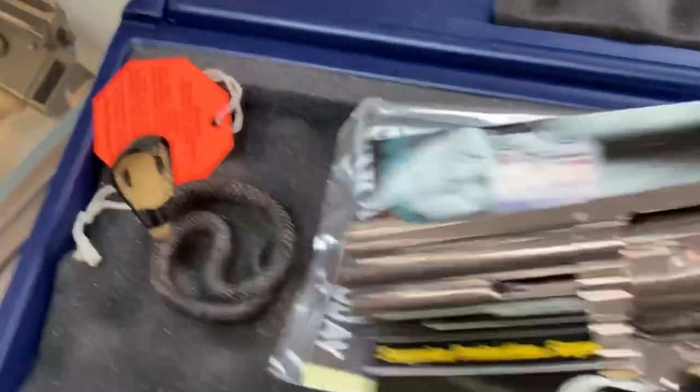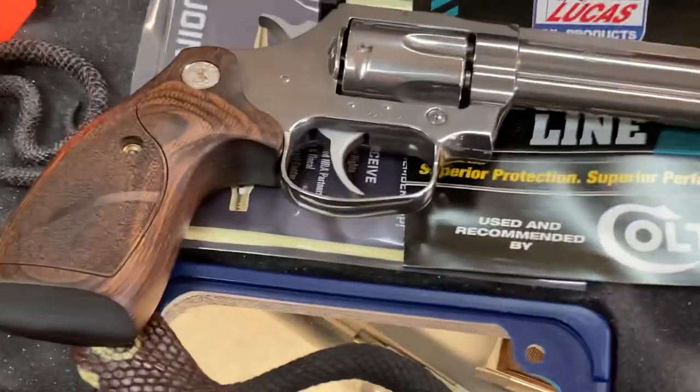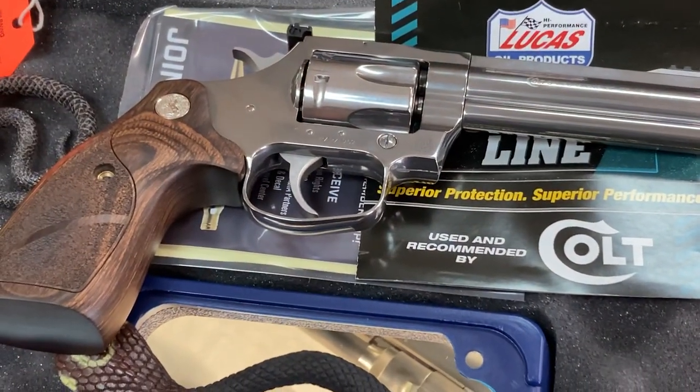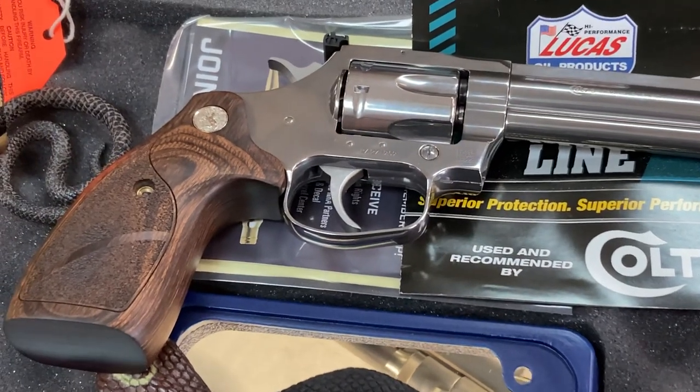I'll give you a shot of the other side here. Comes with all the case candy in there. We'll get out to the range and definitely give a range report, hopefully maybe next week or so.